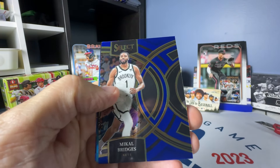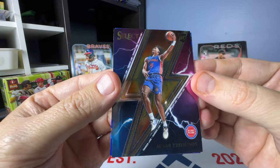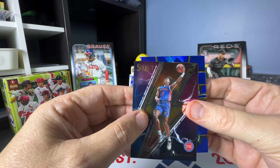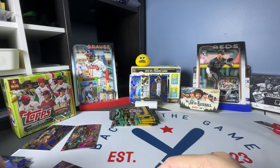SGA, Bridges, Osser Thompson on the Thunder lane, and blue cracked ice of Zion. Not too shabby.